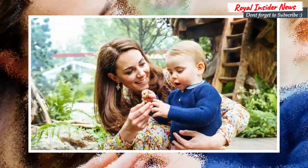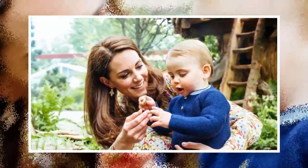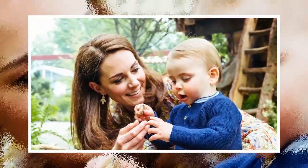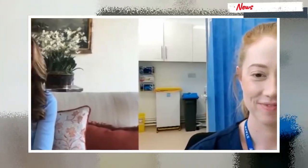Another framed photo appears to be of Kate and Prince Louis at her back-to-nature garden for the Chelsea Flower Show in May 2019. As high street hairdressers have been forced to close during the second lockdown, the Duchess of Cambridge's long brown hair looked blow-dried to perfection during the video call. Last week, Kate praised nurse Johanna Churchill for her entry in the photography project.